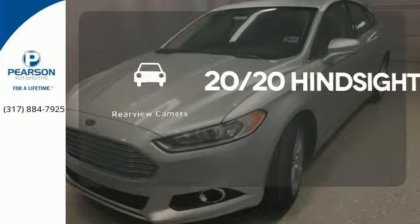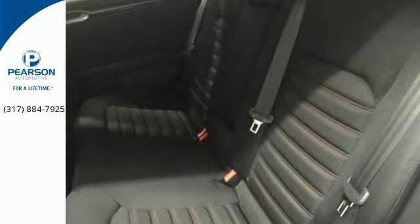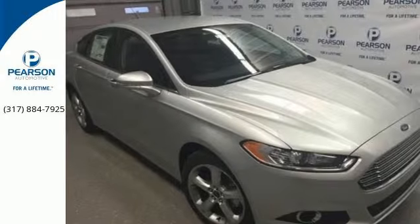See objects previously out of sight with a rear view camera. Boost your driving experience with this striking Fusion. Drive yours home today.